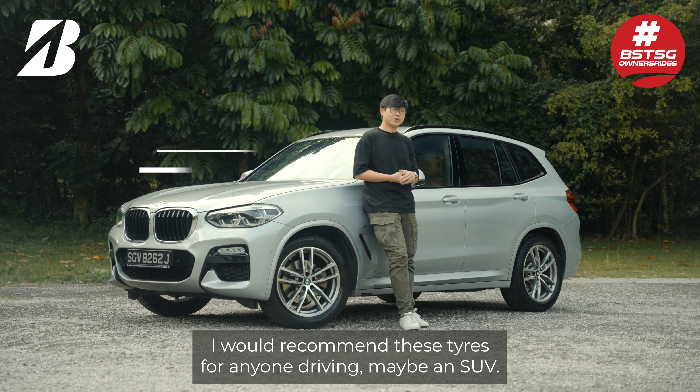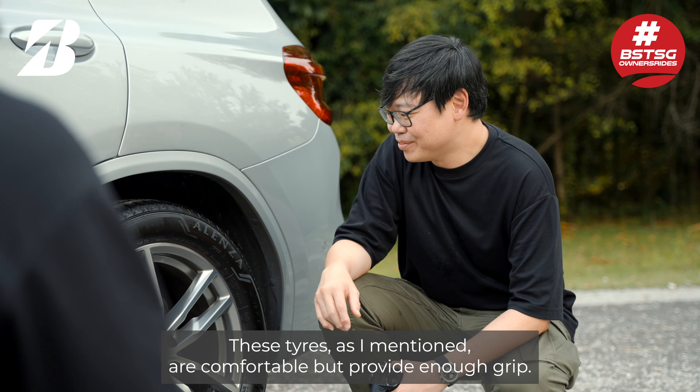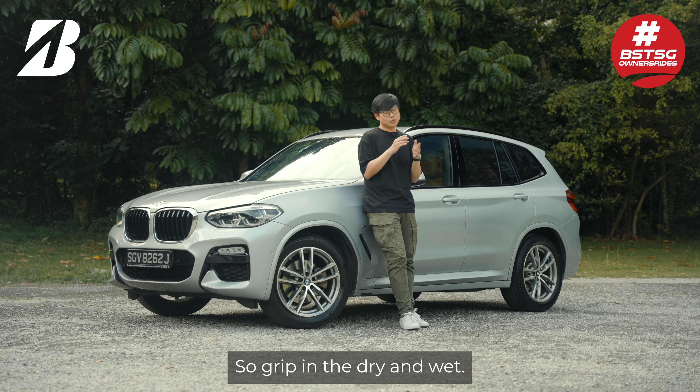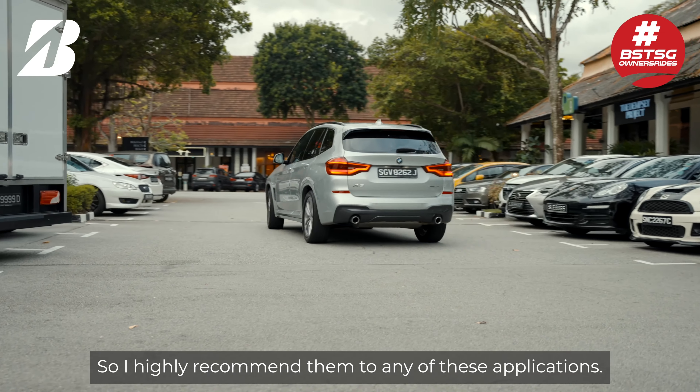I'll recommend these tyres for anyone driving maybe an SUV. These tyres, as I mentioned, are comfortable but provide enough grip. And I think for family cars, safety is always the first priority — grip in the dry and wet. So I would highly recommend them for any of these applications.